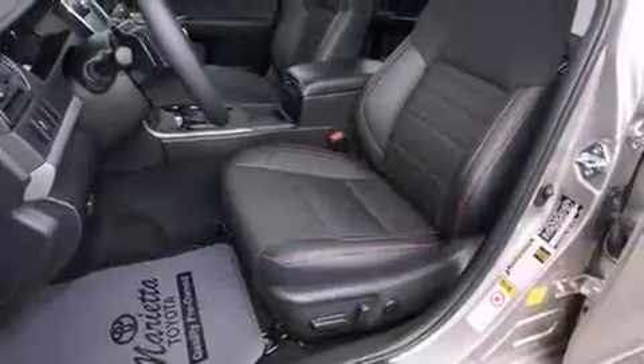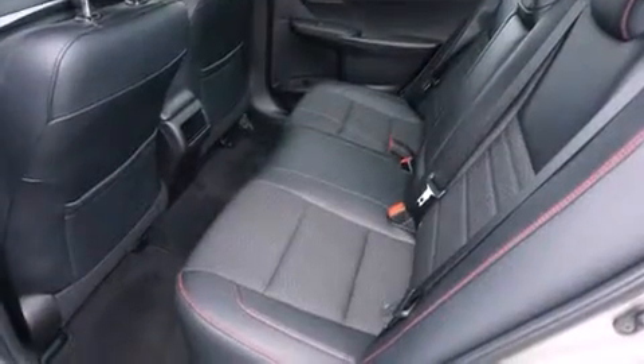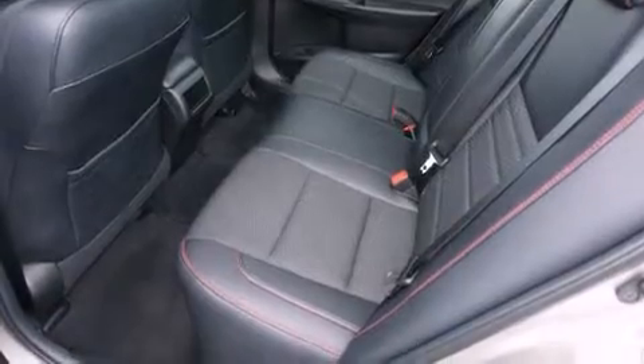A panic alarm and four-wheel disc brakes with ABS add further protection. Comprehensive safety includes row curtain airbags and stability control.